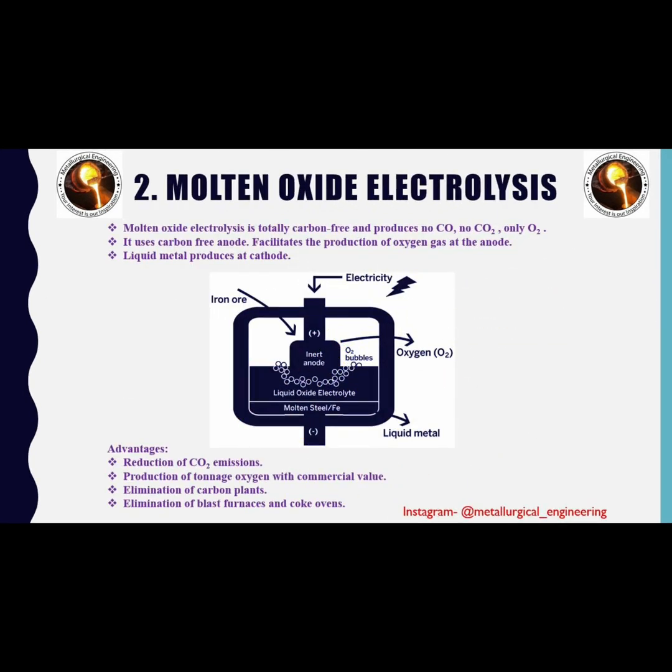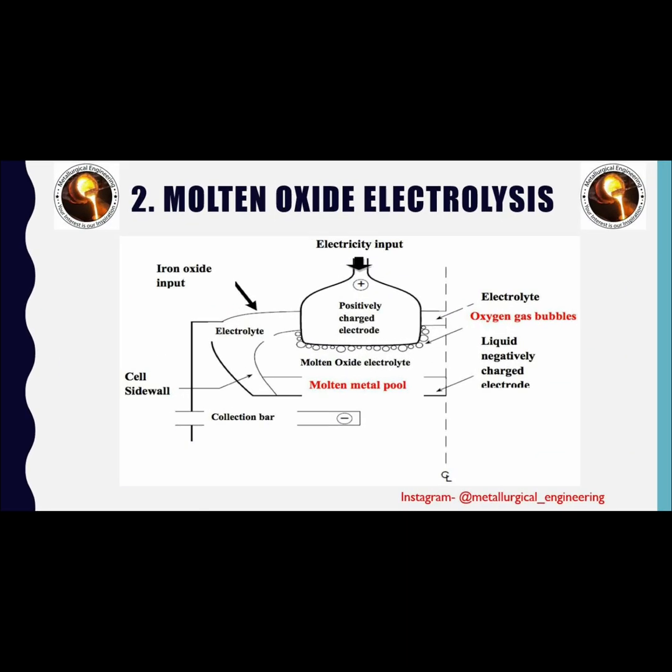The second process is molten oxide electrolysis. This process is completely carbon-free and produces no carbon monoxide, no carbon dioxide — it produces only oxygen. This process is known for better quality, easier processing, no hazardous waste produced, and pure metal output. As shown in the figure, oxygen gas is produced at the anode while liquid metal is produced at the cathode. This is the schematic diagram of molten oxide electrolysis, developed by the Massachusetts Institute of Technology.